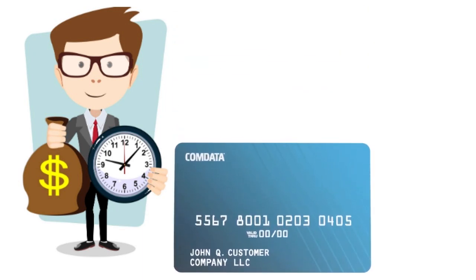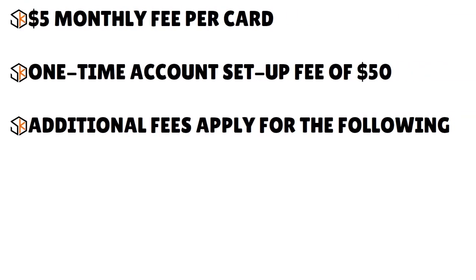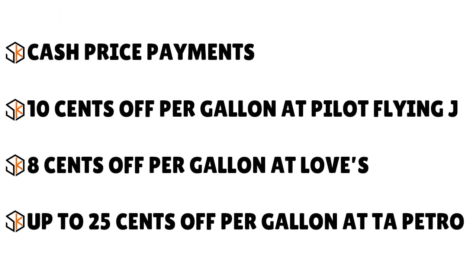The Comdata Card was designed primarily for fleets of up to 50 trucks or cargo vans, but is also suitable for larger businesses. The fact that you get a huge discount on tires and retread across 3,000 locations in the US alone is fantastic. Fees include a $5 monthly fee per card and a one-time $50 account setup fee. In terms of rewards, you get 10 cents off per gallon at Pilot Flying J, 8 cents off at Love's, and up to 25 cents off per gallon at TA Petro.